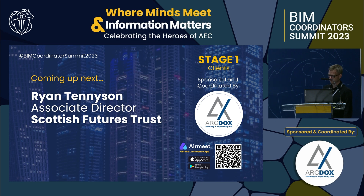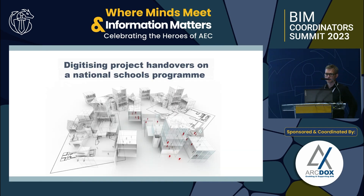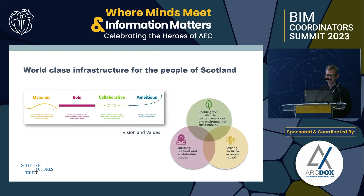The topic is digitizing project handovers on a national schools program. SFT is an independent company that's publicly funded by the Scottish government. We work at arm's length with both private and public sector bodies to create new world-class infrastructure in Scotland for citizens, and to bring value and benefits to the public purse.